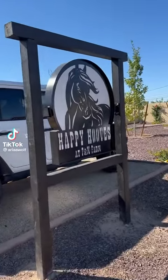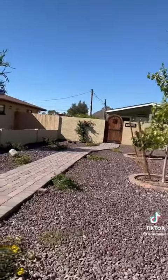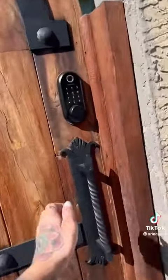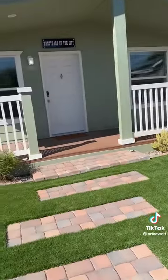We were going to have girls night in Phoenix and we stumbled upon the cutest Airbnb I've ever seen. It's called Happy Hooves and it's in Phoenix, Arizona. I'm going to give you a little tour of the guest house and this is where you can book the actual stay on Airbnb.